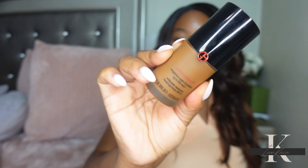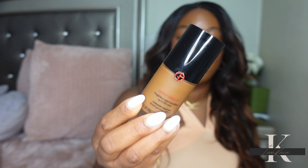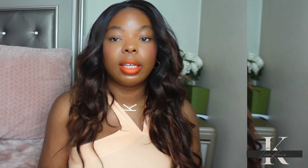The next foundation is the Armani Power Fabric Foundation. This is pretty much the matte version of the Armani Luminous Silk — it looks the same as far as giving you that flawless, skin-like appearance with full coverage. I don't feel like they have a ton of shades — maybe 25 to 30 — not as many as the Luminous Silk. This does have SPF 25. It's a really pretty foundation that looks super skin-like but is also matte. This is very long wearing — you can easily get 12 to 15 hours out of it and it still holds up.